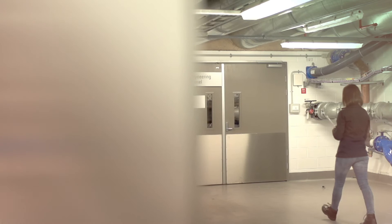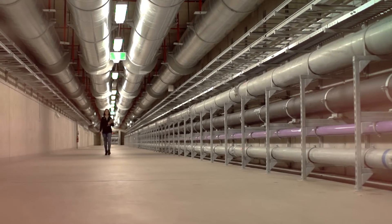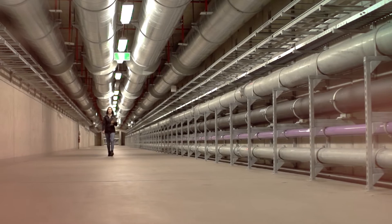Access to all the services at the Gold Coast University Hospital is run out of the basement. A number of the tunnels are actually large enough to take a utility truck through.